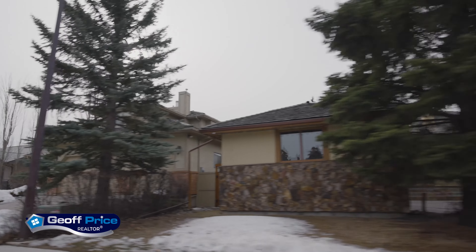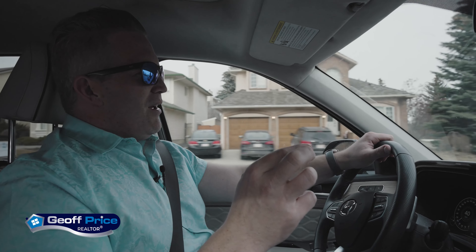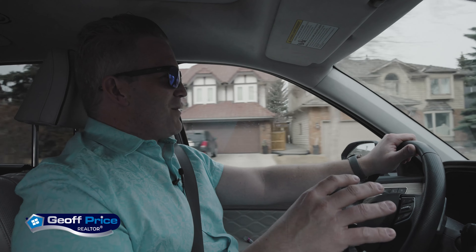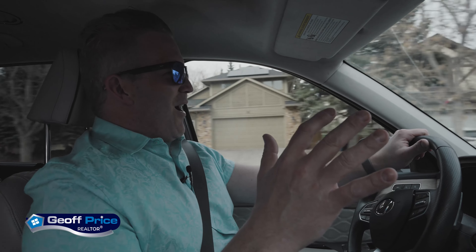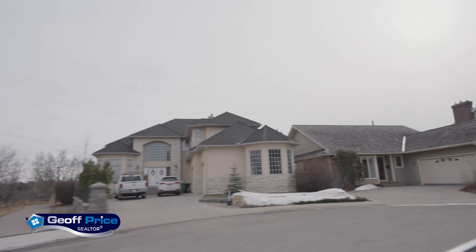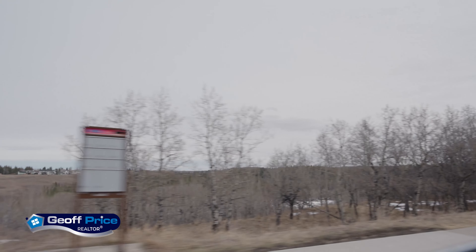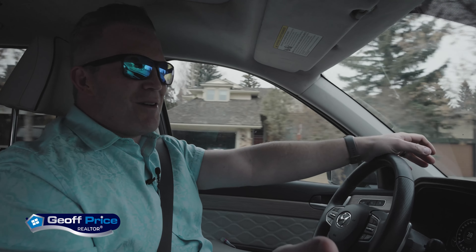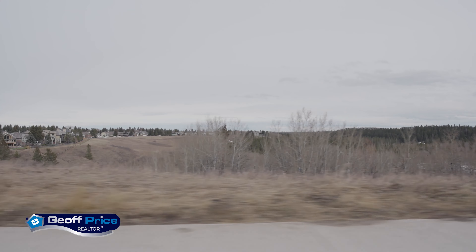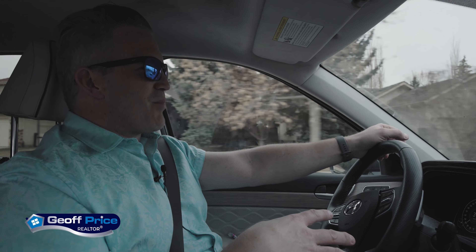One of the things I love about these communities the most is just how much of a range there is in terms of affordability. You could start at the most entry-level townhouse and move all the way up to a massive estate home overlooking Fish Creek with no homes in your view. It's an absolutely gorgeous community backing onto Fish Creek Park, with all sorts of recreation right in your backyard and some pretty unique features.